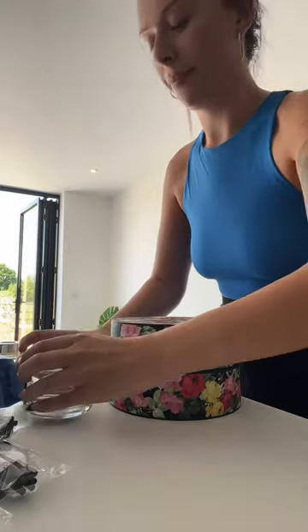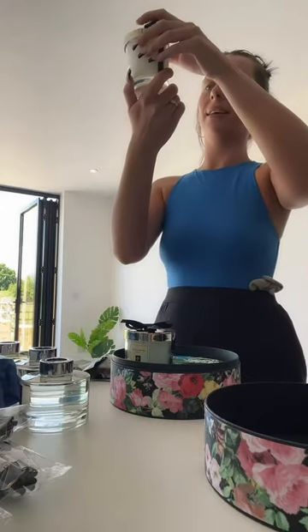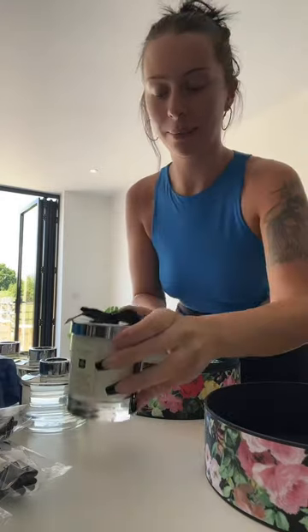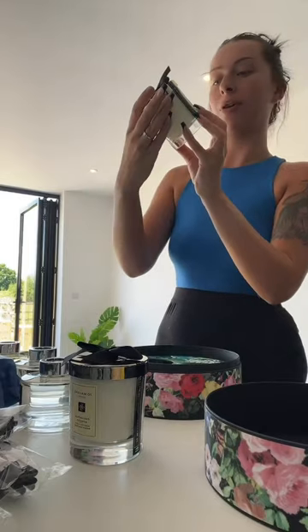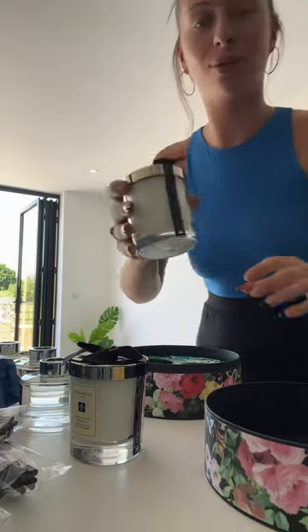Under the TV we've got this floral kind of candle set. The scents are English pear and freesia and blush suede — that smells so lovely.